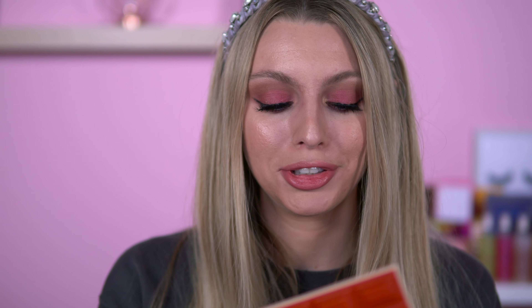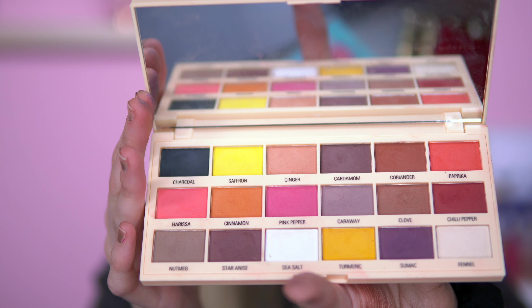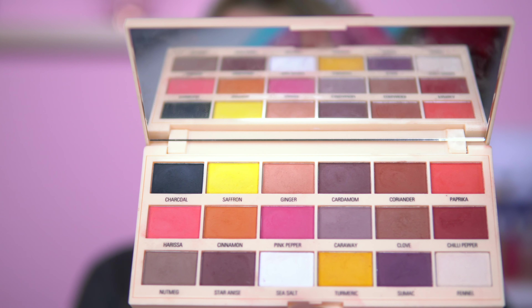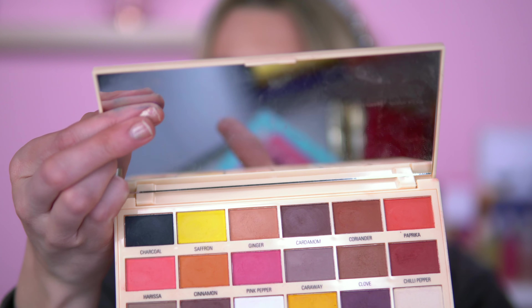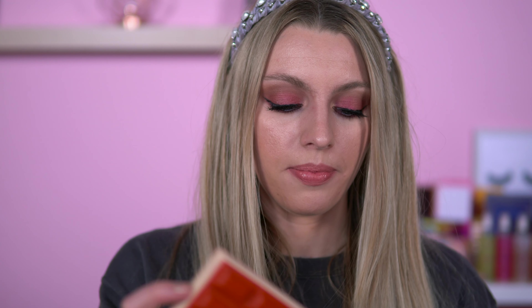Cinnamon palette — I can't get over this. It's probably the most on-point scent out of all my I Heart Revolution palettes. Here is the Cinnamon palette — very different. I would not expect cinnamon to look like this, but okay. It's not my favourite, but I don't really like this purple shade called Sumac. I just don't get on with it.